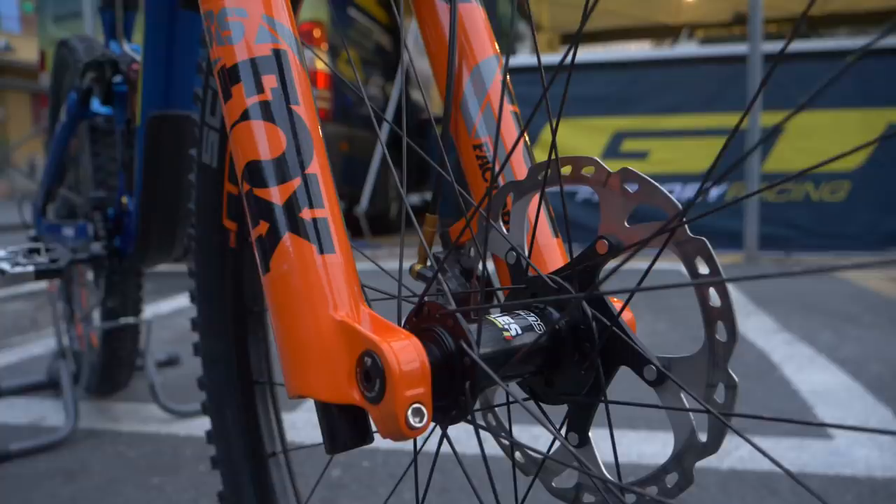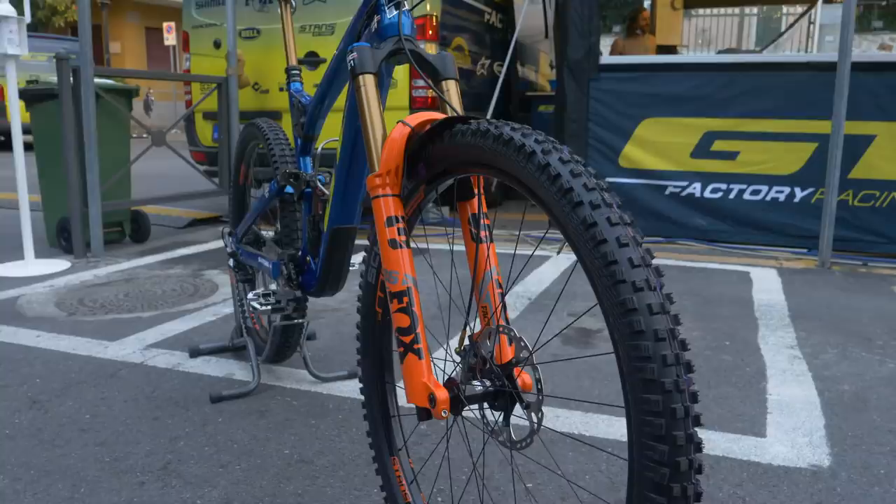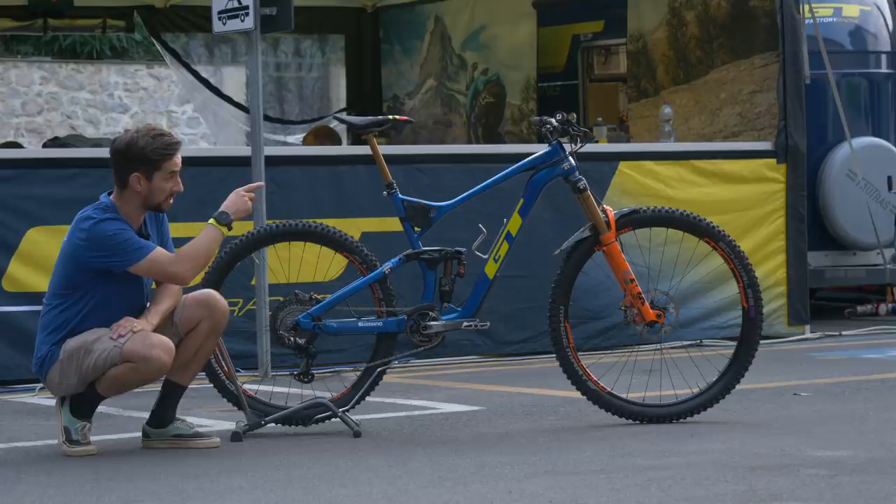Martin's running the Fox 36 fork up front, 150mm travel, same on the rear. Probably one of the shorter travel bikes you'll see on the Enduro World Series, especially with a fork. Most people will over-fork a bike — at least 10mm more travel, 160 on the front. Martin's keeping it nice and low, and the top headset cap is completely slammed.